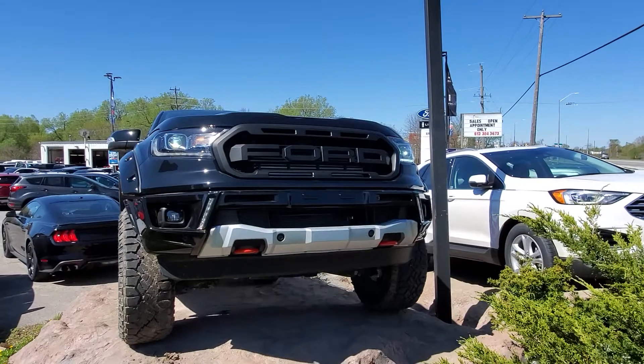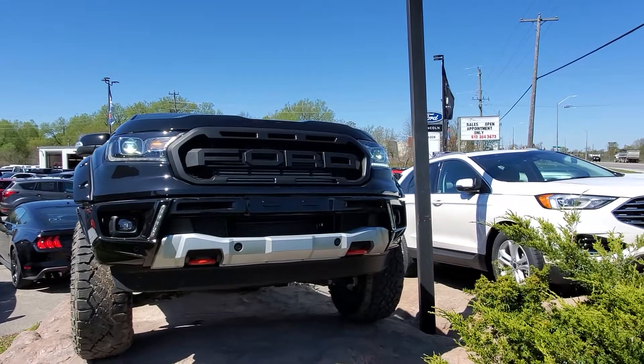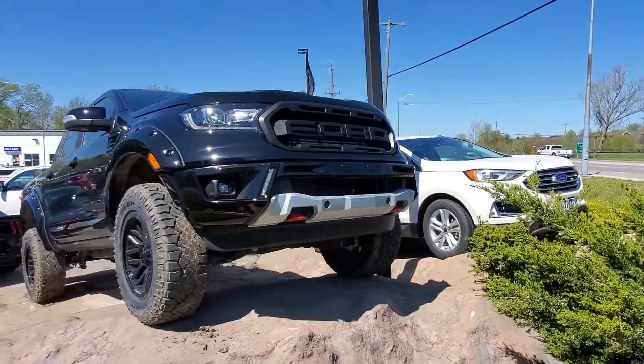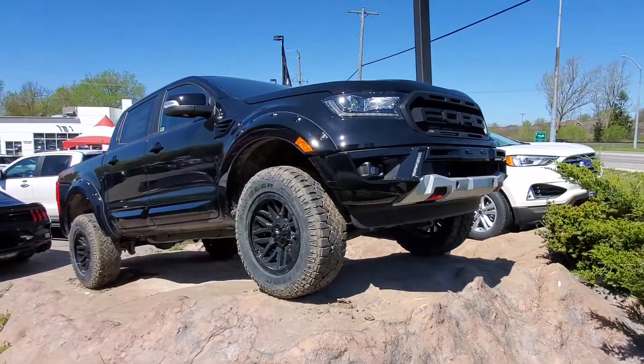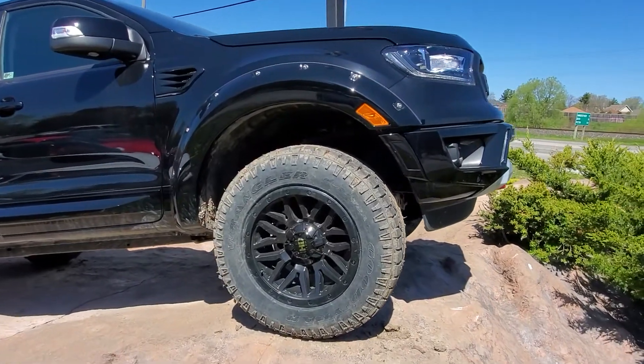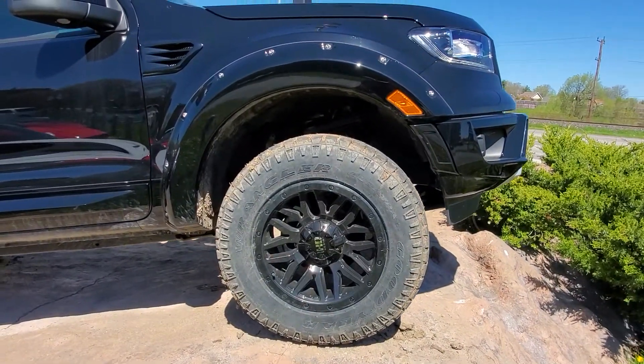You can see here we've got a custom grille, custom bumper with LED lights, and custom red tow hooks. The big thing here is the level kit along with the more aggressive all-terrain tires and 18-inch blacked-out rims.